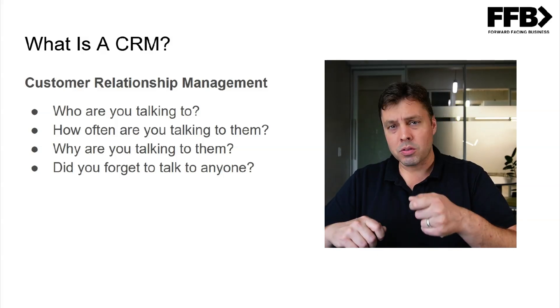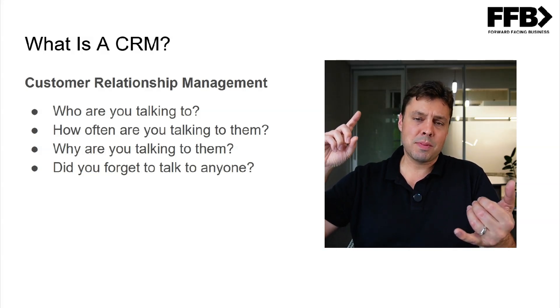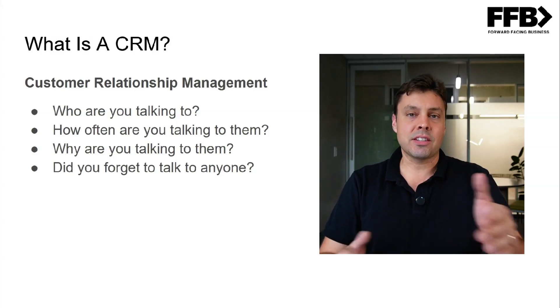If you only have five customers, this isn't hard to do on the back of a napkin or in a notebook. But when you have hundreds of thousands — my last company had 200,000 active customers — you want to know when you talk to them, who's working those opportunities, and what the relationship currently looks like. But if you're working a list of 100 in your neighborhood, like building homes with the 100 most affluent people in St. Tammany Parish, Louisiana, you could run that just from a spreadsheet. Customer relationship management at its core is about who you're talking to, how often, why, and — more importantly — did you forget to talk to anyone?